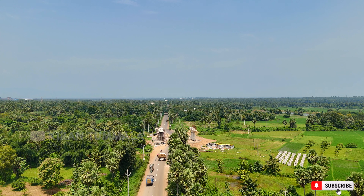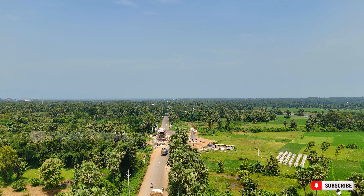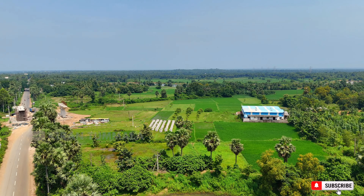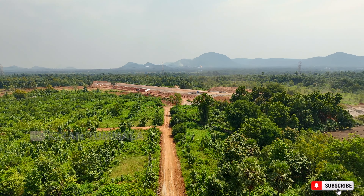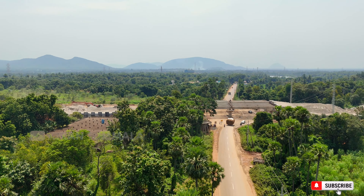Friends, we are going to see the Vizag-Raipur Express Highway — National Highway 516B. We are going to see where the Vizag-Raipur Express Highway is. Now we are going to see the interchange here.